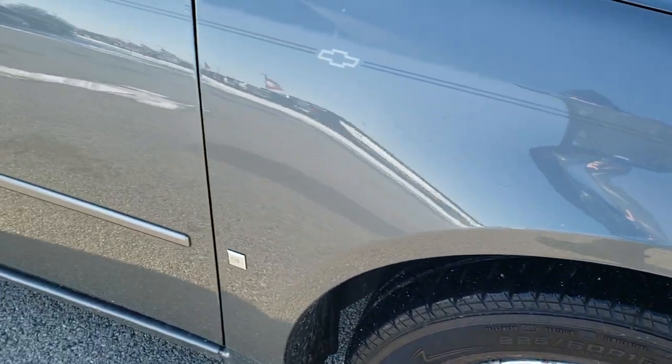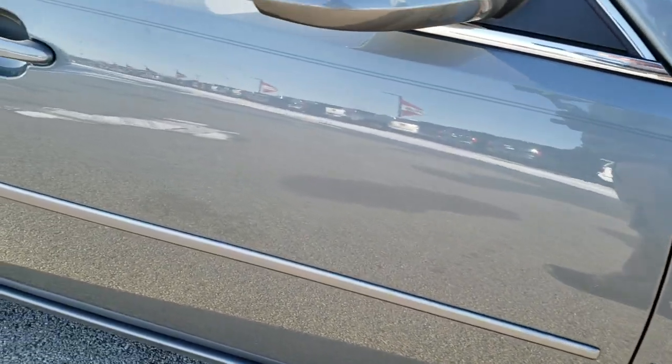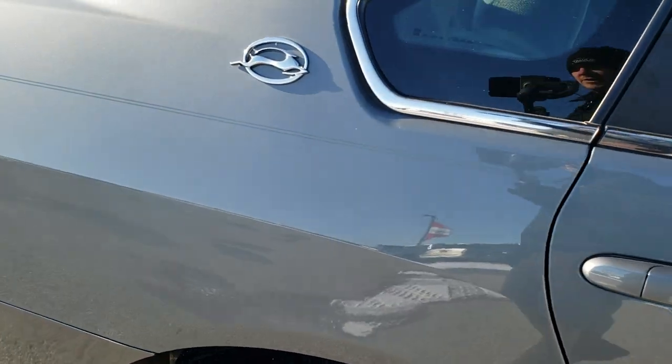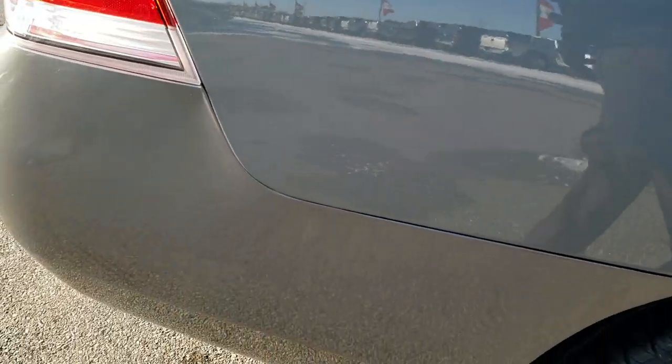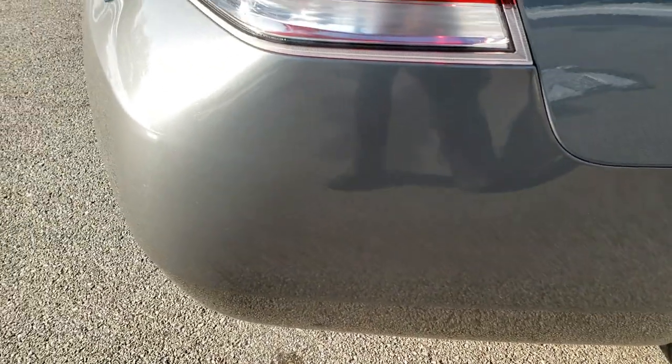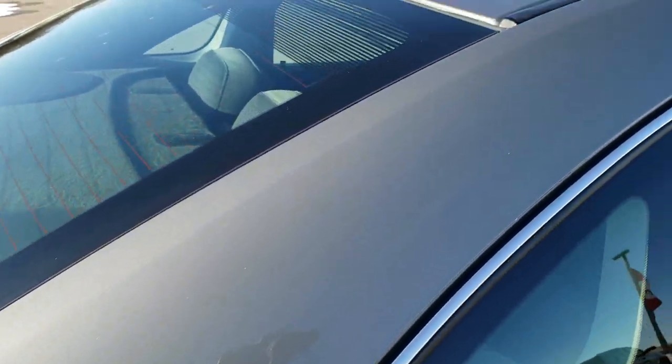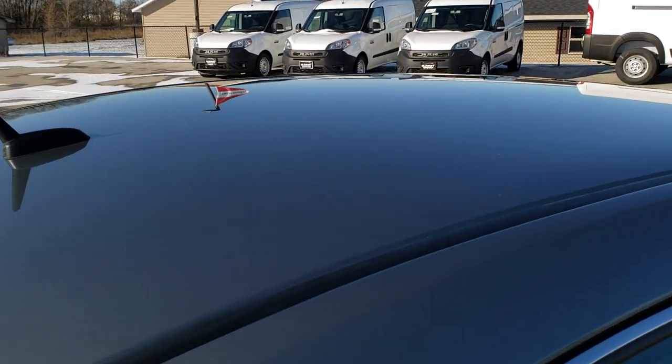Down this side of the car you can see just how clean the body is, how reflective and mirror-like that paint is. We take these HD videos so if you are far away, or even close by and just cannot make the trip down, you can still see the car, hear the car, and have confidence in the vehicle before you even get here, so you can make a smart buying decision from the comfort of your own home.